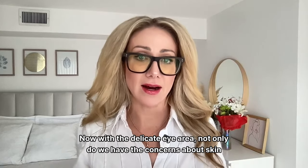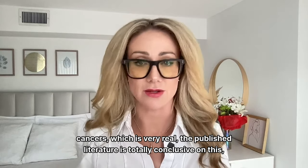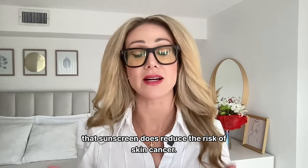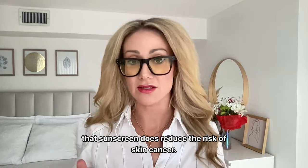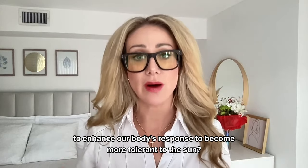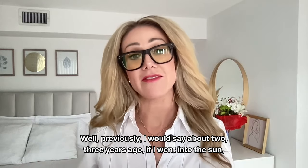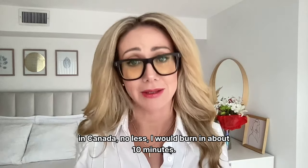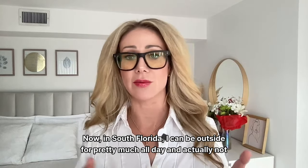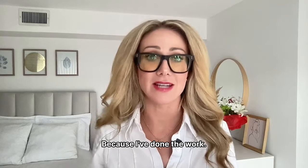With the delicate eye area, there are real concerns about skin cancers — the published literature is totally conclusive that sunscreen reduces the risk of skin cancer. Previously, about two or three years ago, if I went into the sun in Canada I would burn in about 10 minutes. Now in South Florida, I can be outside practically all day and not burn anymore. Why? Because I've done the work.